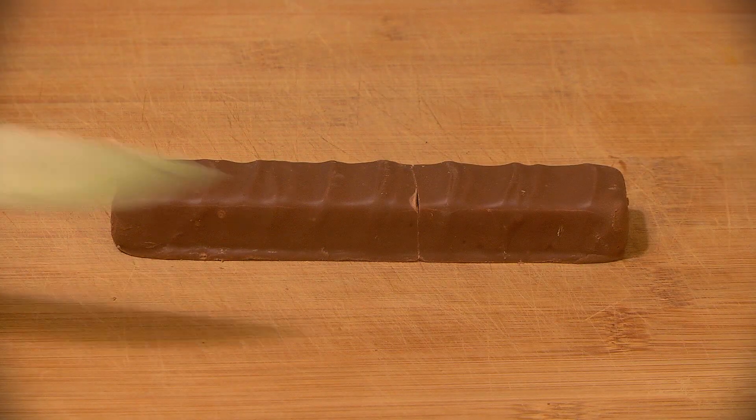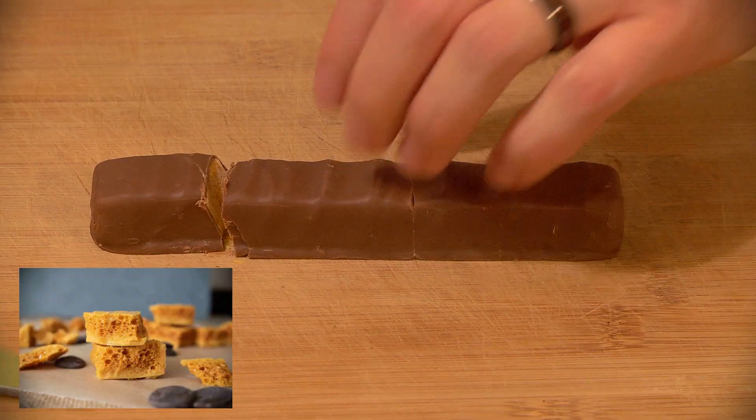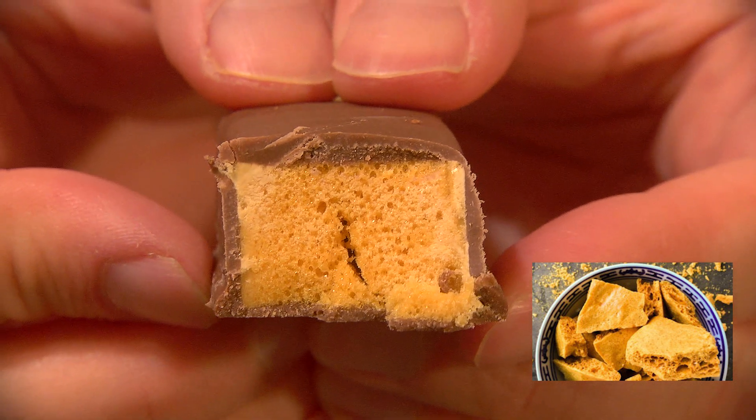Depending on what part of the world you're from, honeycomb toffee might be more familiar to you by the names sponge toffee, cinder toffee, fairy food, hokey pokey, or even the now cancelled puff candy.